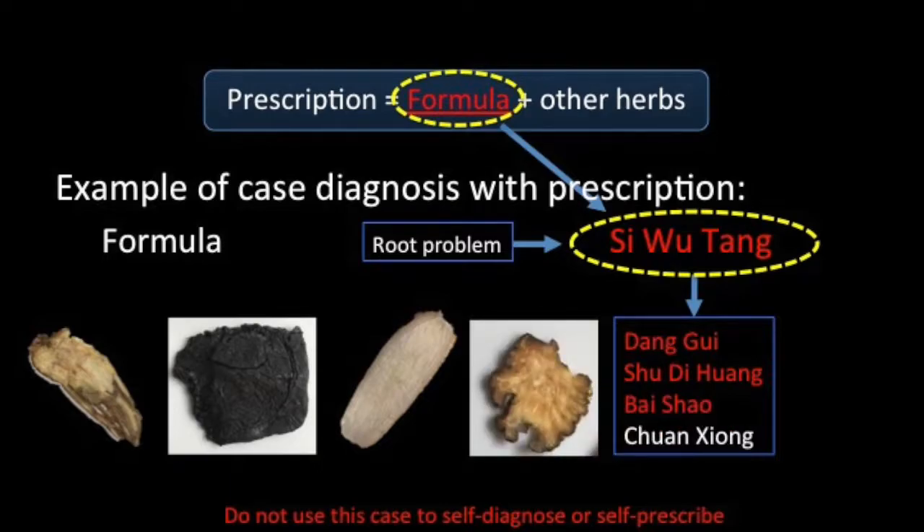Don't be concerned with the names of these herbs at this stage — we will introduce them in more detail in a future video. This formula has been very beneficial for women in China throughout the ages.